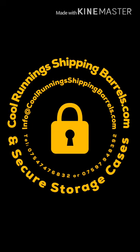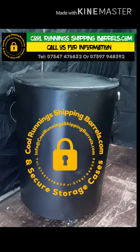They come in many different sizes with handles, wheels, chains and safety padlocks on both sides. Sending stuff back home has just got better thanks to Cool Running Shipping Barrels and Safety Storage.